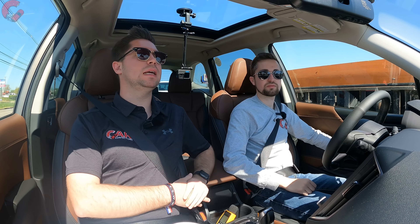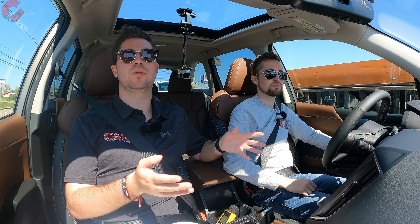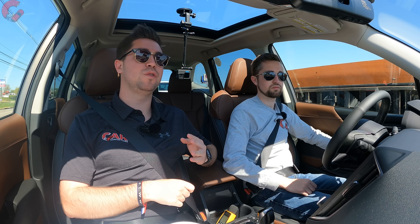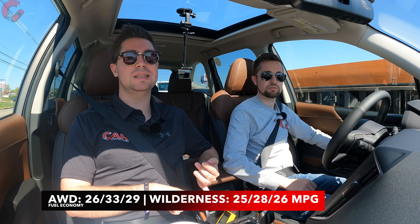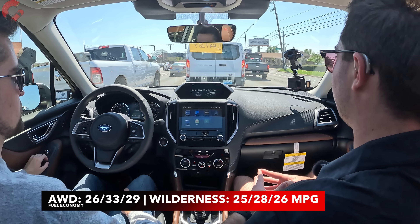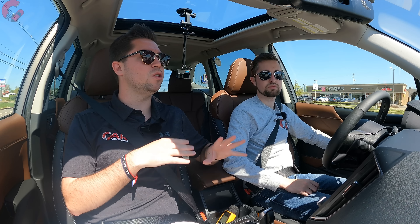Standard all-wheel drive is a big selling point — Subaru's symmetrical AWD is included on every Forester, so you don't pay extra or need a top-end model. The vast majority of segment competitors don't include AWD standard, making this one of the few that does. Fuel economy is 26 city, 33 highway, 29 combined. The Wilderness model reduces that to 26 combined due to its increased ride height and different aerodynamics.